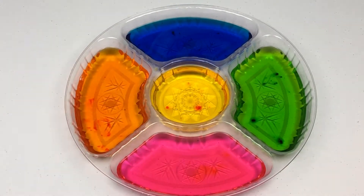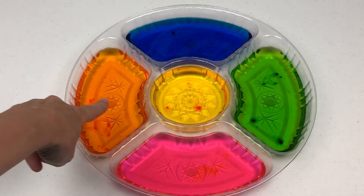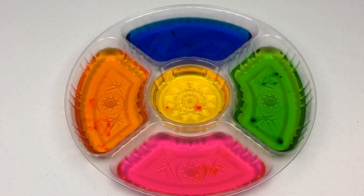Yellow, pink, green, blue, and orange. What great colors!